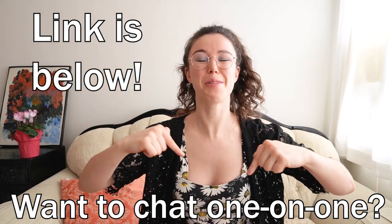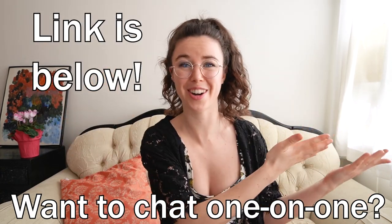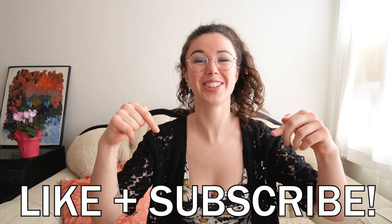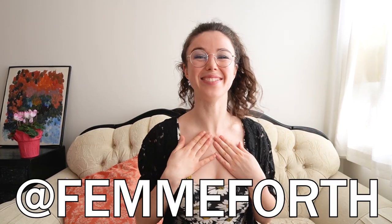Be sure to contact me for a coaching session — links are below if you want to discover more about how to pleasure your partner or yourself. If you like this video, make sure you click like to help the Femme Forth community grow, and subscribe to this channel. I know I have a ball making free sex education, but I love it even more when I know you like watching it. Thanks for watching everyone, it's me, Jaylene, Fem Forth.